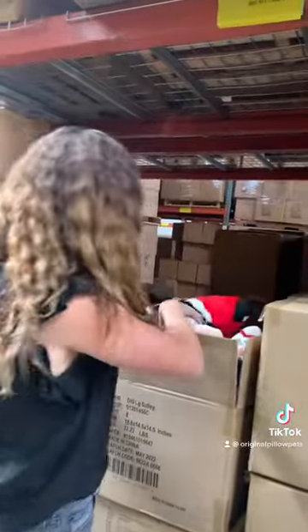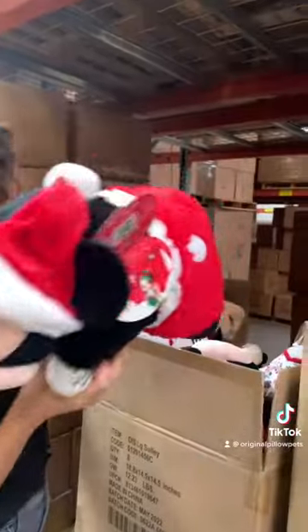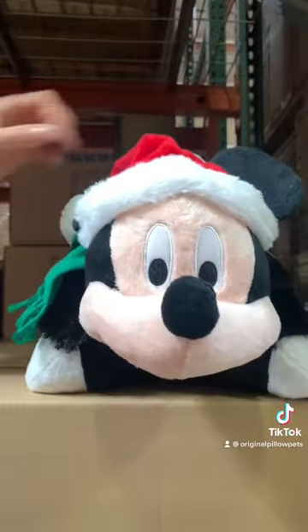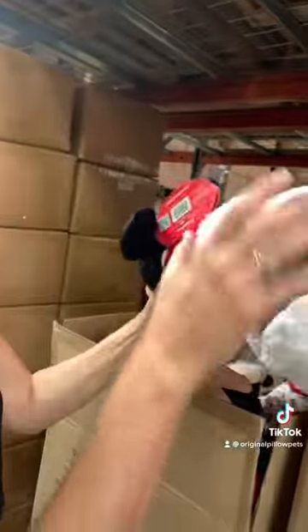Join us for another unboxing of pillow pets — here's a full box we need to go through! We've designed so many Mickey and Minnies throughout the years, so here's a holiday Mickey. Really cute — let's see what else. Oh, and here's this one — I think this was the matching one.